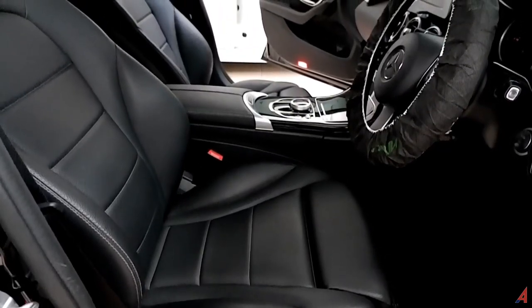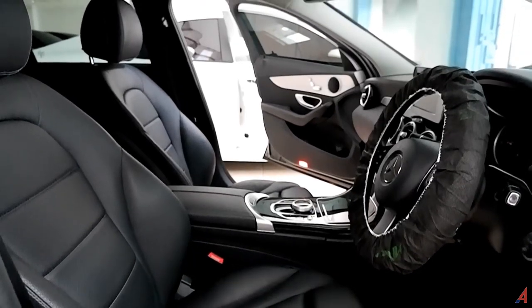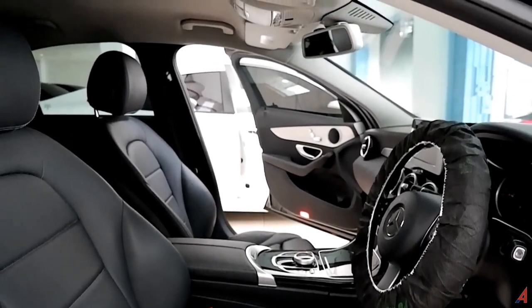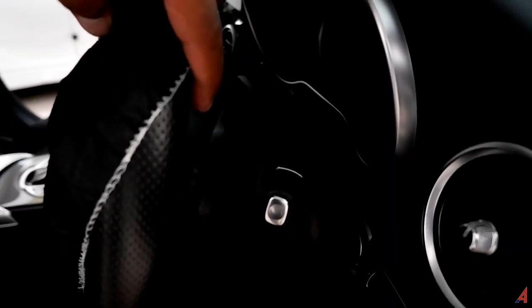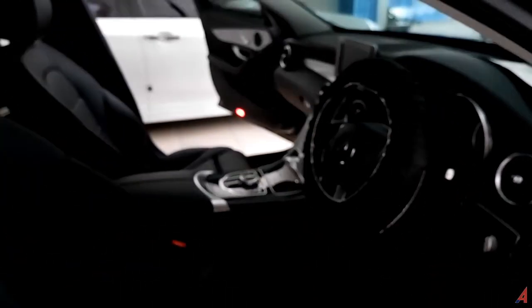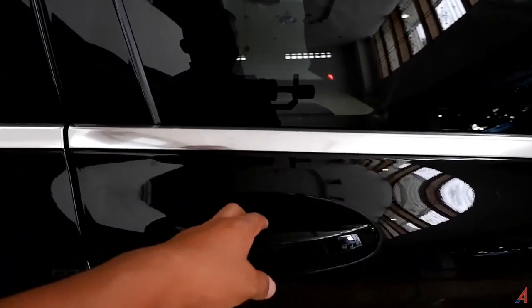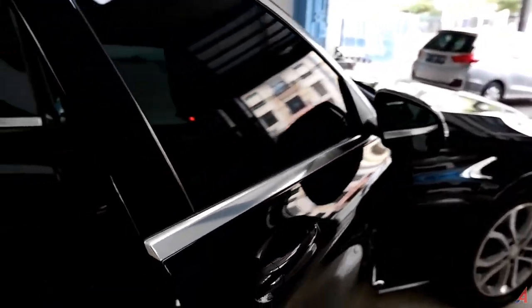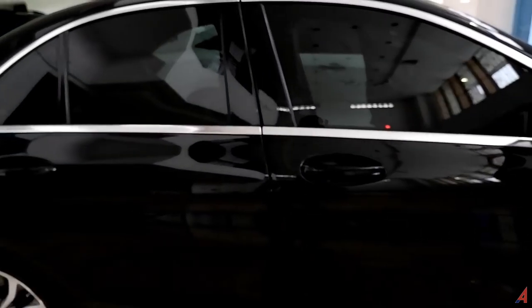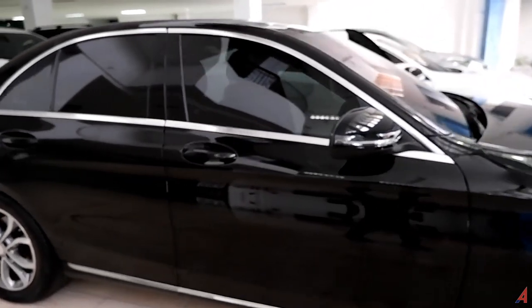Transmisinya otomatik, dan ada paddle shift juga, meskipun agak kecil dan tidak terlalu kelihatan. Tapi ada paddle shift untuk memudahkan kalian mengemudikan mobil ini tanpa harus menginjak gas. Coba bayangkan menutup pintunya — cukup dilepaskan saja dan dia menutup sampai serapat-rapatnya, sesimpel itu.